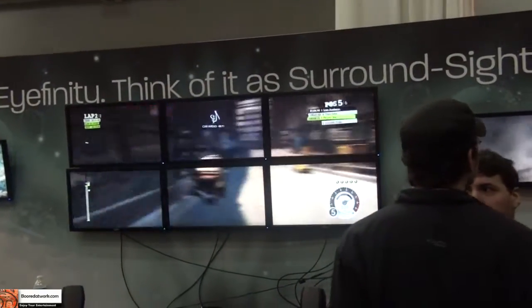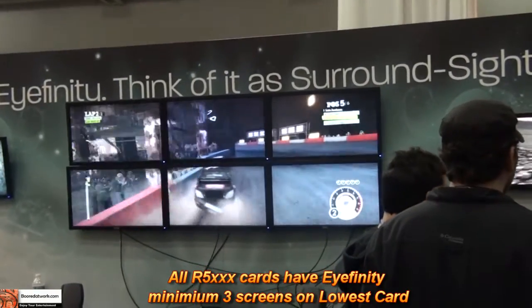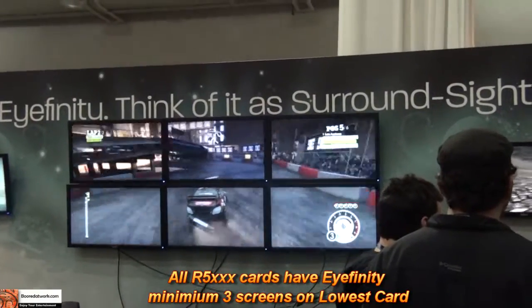This is the Eyefinity 6 card. The nice thing is every single one of the Radeon 5000 series actually has the Eyefinity technology, so you can do up to three screens on every single one of those — everywhere from $79 all the way up to $400.